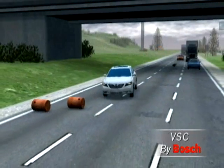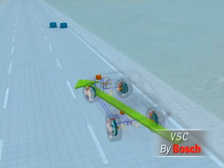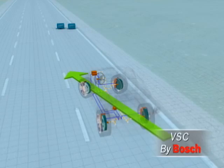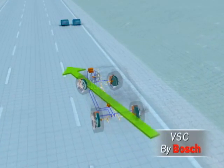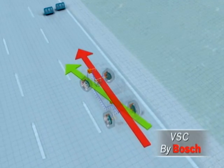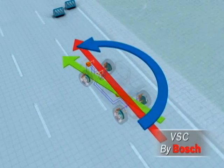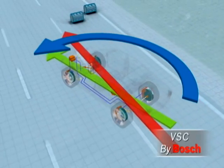What happens during the first steering maneuver? The driver has to swerve quickly to the left. The steering angle sensor transmits this to the VSC control unit, but the rotation rate sensor signals that the vehicle is drifting straight ahead toward the obstacle. In split seconds, VSC brakes the left rear wheel very briefly and sharply.